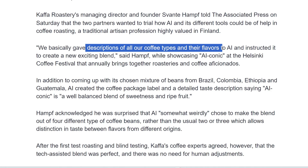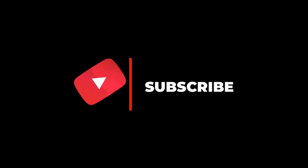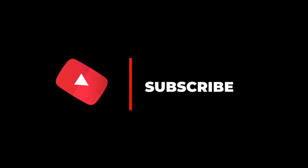Those are all the most interesting and noteworthy AI items from the past few days. This is the first time I'm testing this rapid-fire format, so if you enjoyed this video, please let me know in the comments, and remember to like, share, and subscribe.